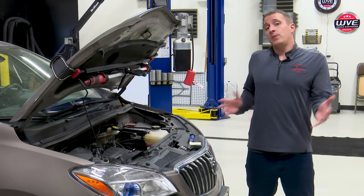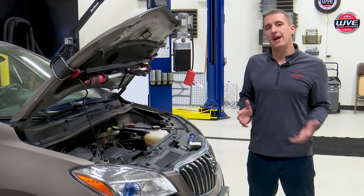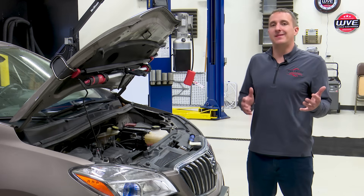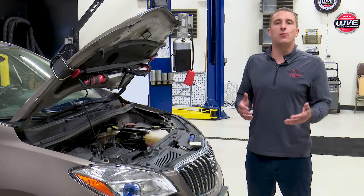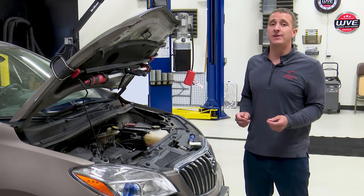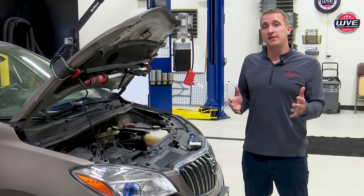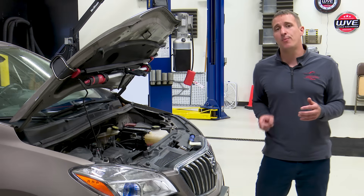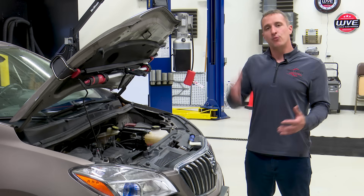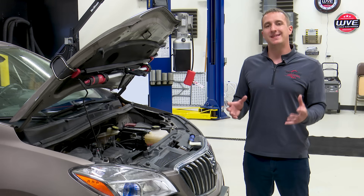So what do we test first? We have our lean condition and there are a lot of possibilities — we could have an intake leak or a bad fuel pump, and we don't want to go down the wrong rabbit hole. So we did a bunch of research and found TSBs that not only showed our lean code but also pointed out the oil consumption issue and the whistling noise. Reading through the TSBs, it all came down to the same problem: the PCV valve.